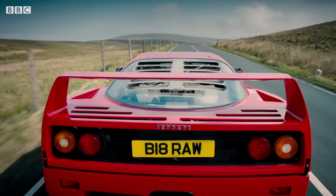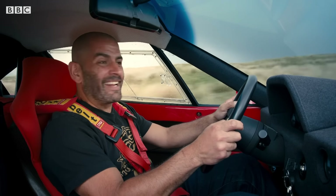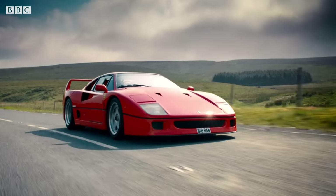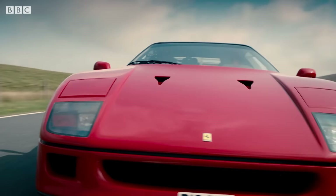If you're talking 200 mile-an-hour pioneers, frankly, there's only one choice. The original, the greatest — I give you the Ferrari F40.